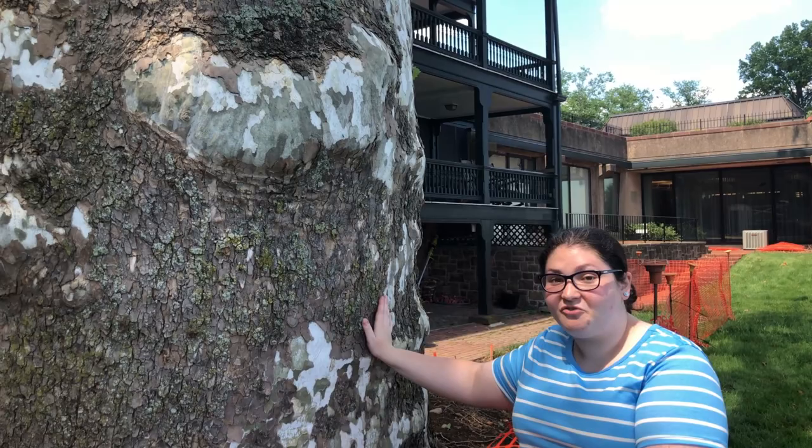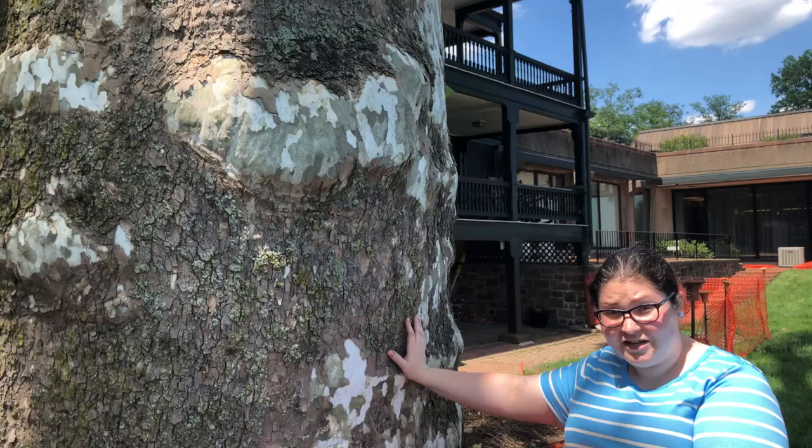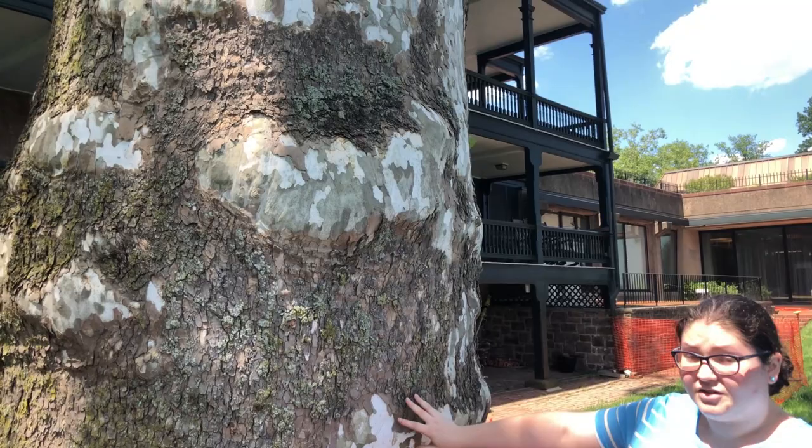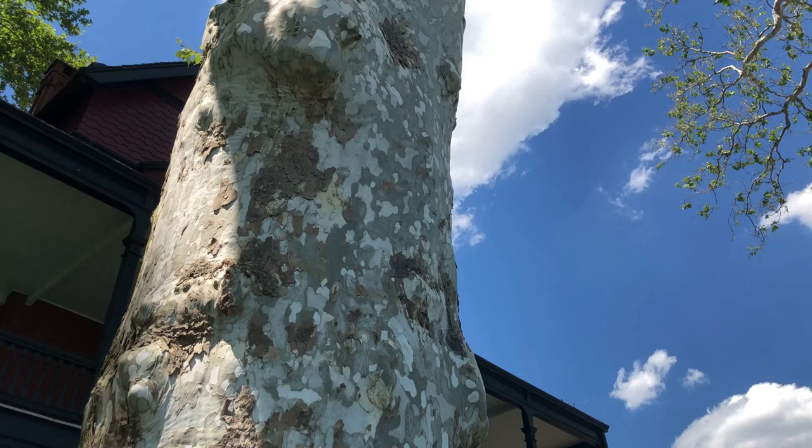These sycamore trees have really unique bark — it will actually fall off as the tree grows to allow room for the trunk to expand. Native American people would have collected this bark and used it to make a tea for various medical purposes. As you can see, underneath this bark there's some really nice white coloring on the tree, and this is most evident in the winter when the majority of the bark will fall off and you can see the gorgeous silhouette of the tree along the skyline.